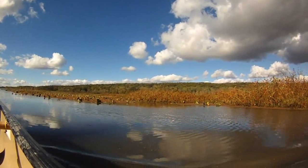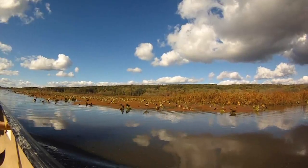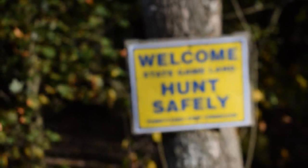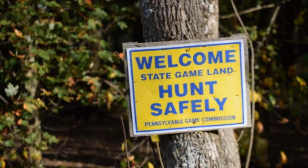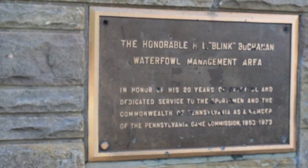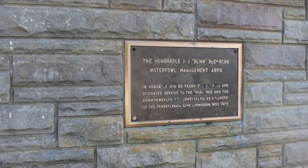Geneva Swamp is considered one of the important bird areas by the Pennsylvania Audubon Society. The swamp is also an important area for hunters and recreationalists alike. The swamp is controlled by the Pennsylvania Game Commission, where they allow the hunting of waterfowl and other migratory birds at certain times of the year.